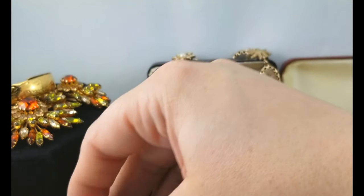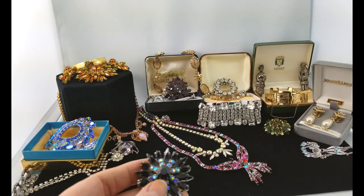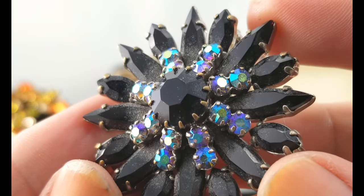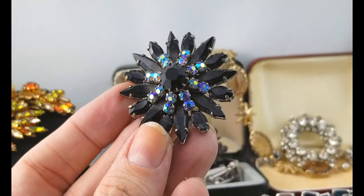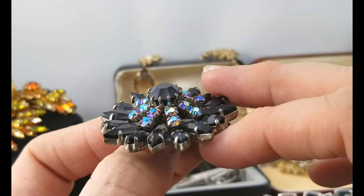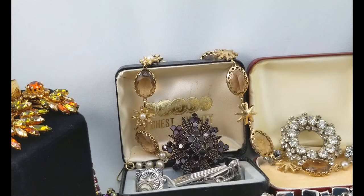Next up, another brooch — and this guy is dirty, needs a cleaning. It's jet black with AB coating, a lot of dust on the inside. I love the hardcore contrast of the black with that bright blue and purple-yellow AB coating. It's cool, it's in layers. No mark on the back, but that's really neat — I really like the black.